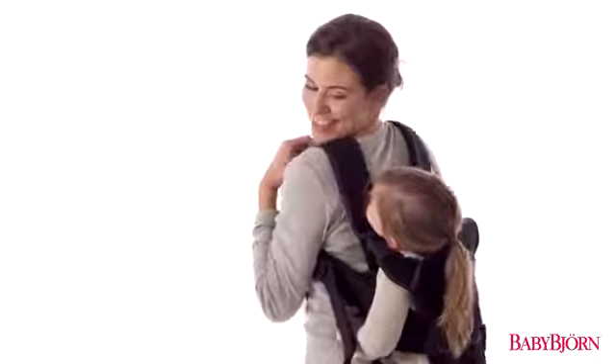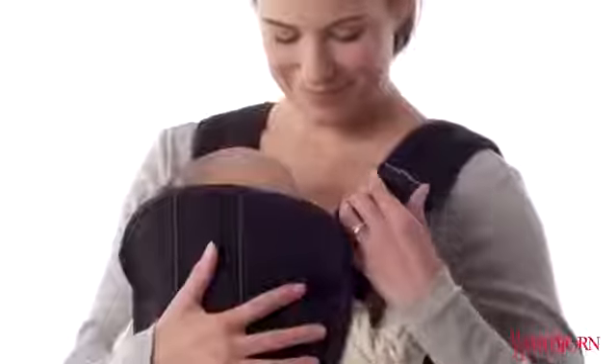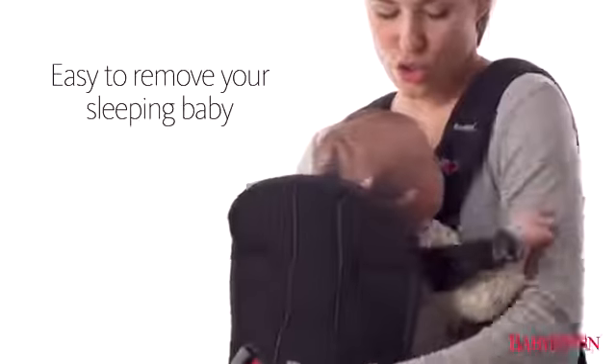The Baby Carrier One was designed for today's parents, so it's simple to adjust and easy for you to remove your sleeping baby.